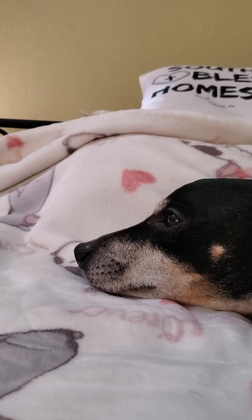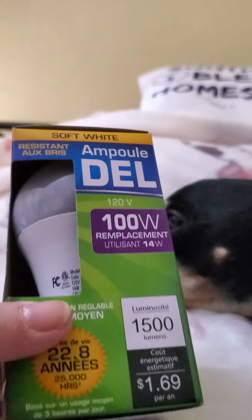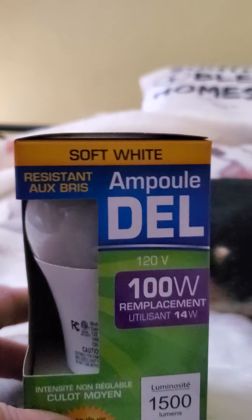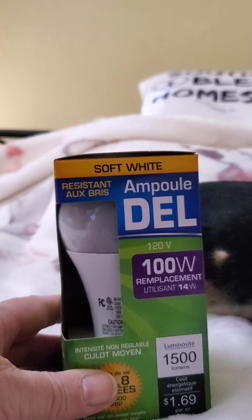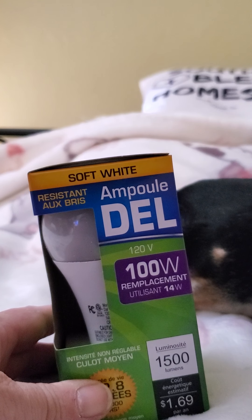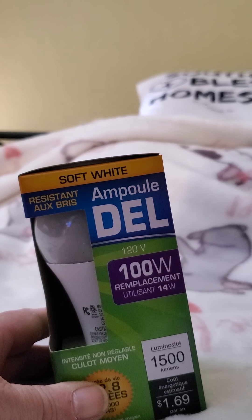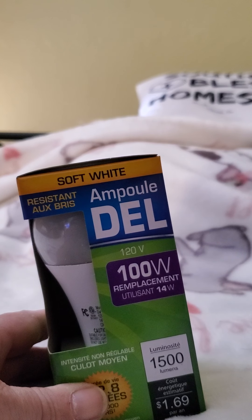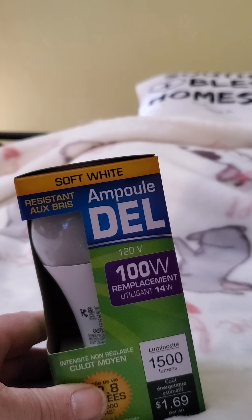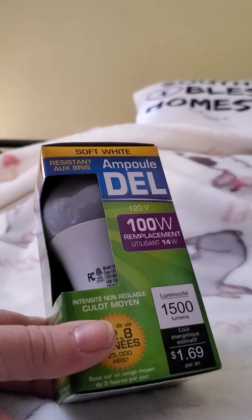I was needing some light bulbs and they had the 100-watt, which I haven't found forever at the Dollar Tree. It's a shatter-resistant LED light bulb, 120-volt, 100-watt replacement. It says it lasts up to 22.8 years, 25,000 hours — that's kind of weird to me.